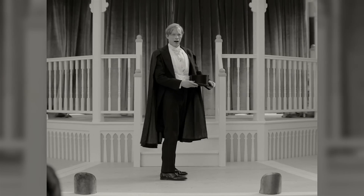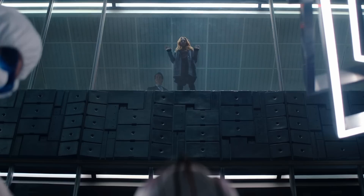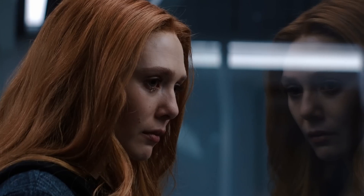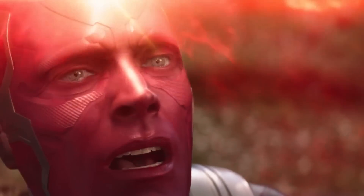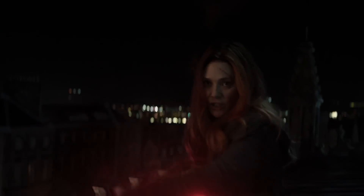Infinity War ends up marking several emotional turning points for Wanda, as she becomes a big player on the battlefield and loses her lover before temporarily dying herself. Losing Vision to Thanos is really the beginning of her journey to becoming the grieving, all-powerful juggernaut she is today. Both Infinity War and Endgame represent further major step-ups in Wanda's abilities — you can see from behind-the-scenes footage that Elizabeth Olsen did a lot more wire work and significantly more blue and green screen work, blasting away at hordes of CGI monsters. And then there's the small matter of destroying an Infinity Stone.